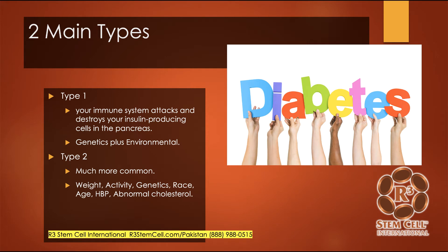There are two main types of diabetes. Type 1 is when your immune system attacks and destroys the insulin-producing cells in the pancreas. We don't know exactly why type 1 occurs, but it appears that there's a genetic component plus environmental factors at play. Type 2 diabetes is much more common and typically occurs later in life with increasing weight, decreasing activity. There is a genetic component there too. Certain ethnicities have a higher prevalence. Also increasing age, high blood pressure, and abnormal cholesterol can factor into it along with smoking.